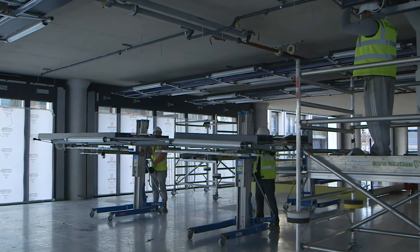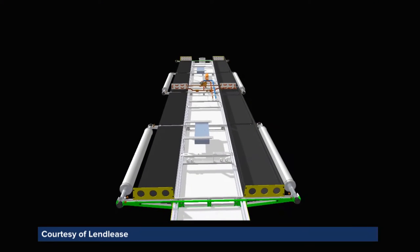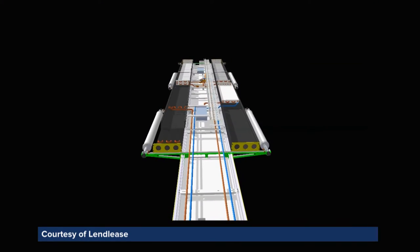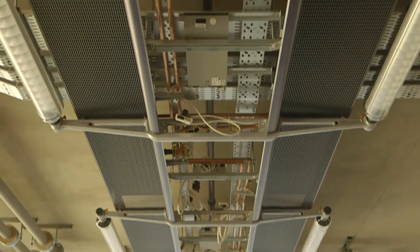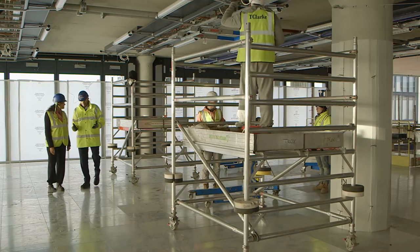Precision fabrication techniques are also showcased in International Quarter London's chilled beam units, which incorporate air conditioning, lighting, alarms, sprinkler and management systems into one specialised unit that's fully tested before it arrives on site.